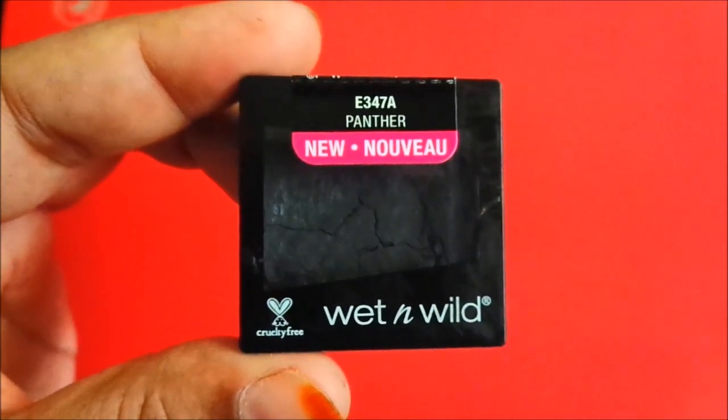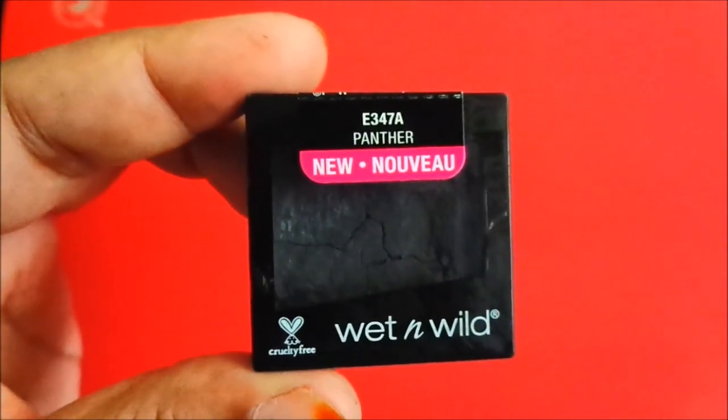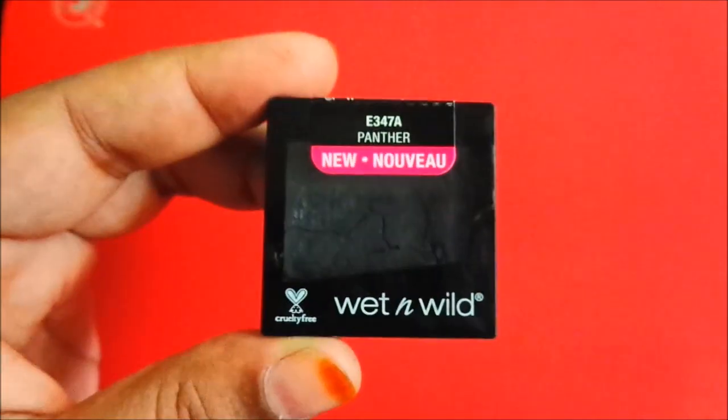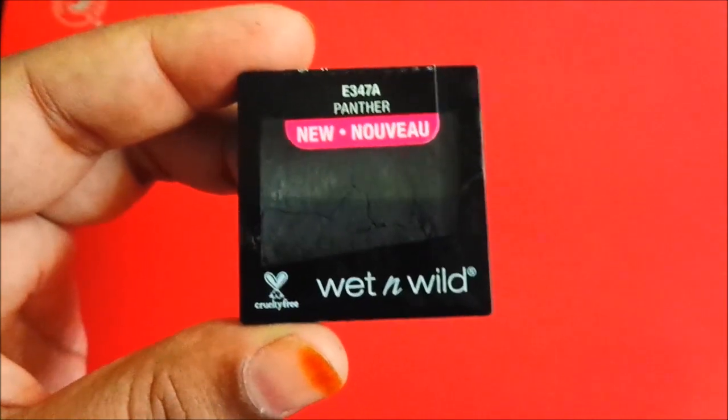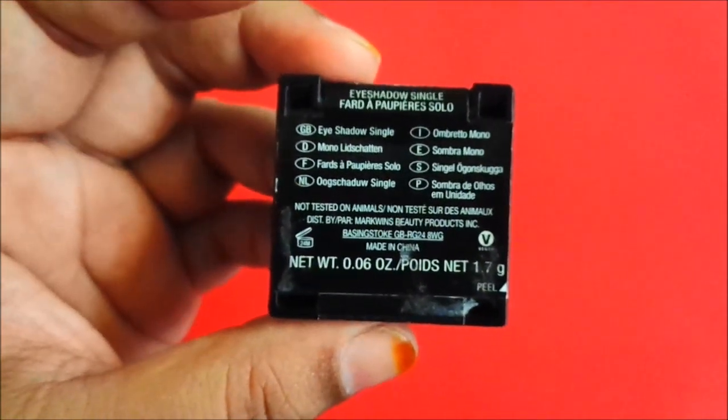There are also many shades available in these single eyeshadows. You can check on Ayika, Purple, Amazon or Flipkart. There are glitter eyeshadows, very good shades. The price is 135 rupees and the product quantity is 1.7 gram.